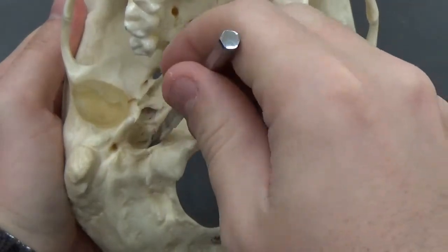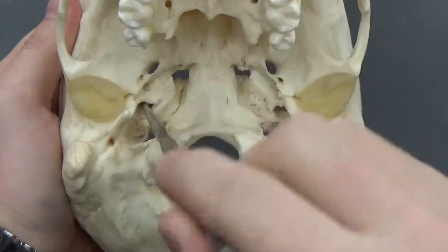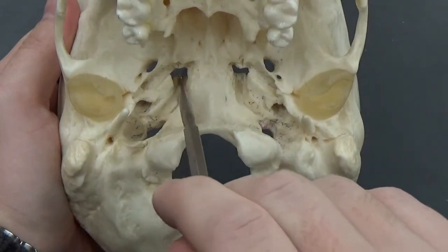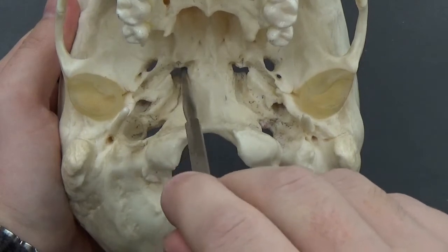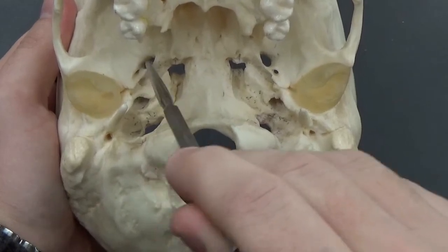This hole right here in front is your jugular foramen. The carotid canal is just above it. Right here in the middle is the foramen lacerum, and this is the foramen ovale.